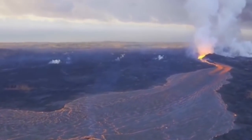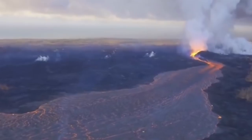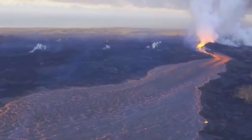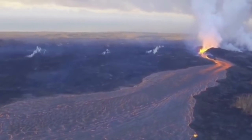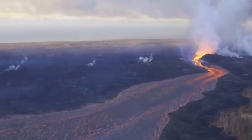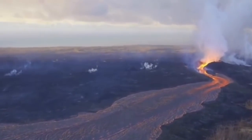A civil defense message released Thursday morning explained that Fissure 8, the eighth opening on the volcano, continues to be very active and is oozing fresh lava at Kapoho Beach and Four Corners. A USGS map showed the expansion to be east of Leilani Estates, a subdivision in the Puna District.